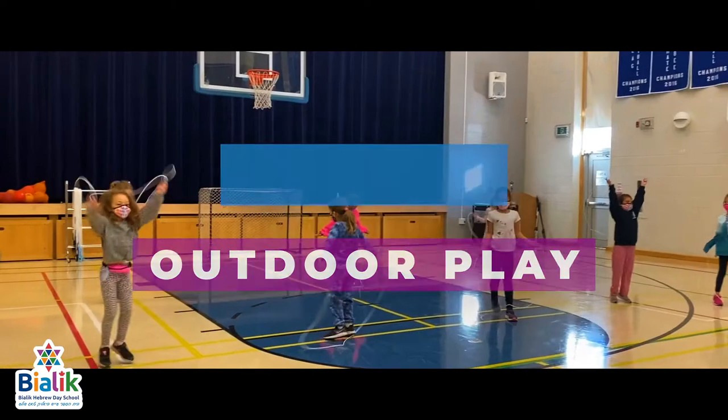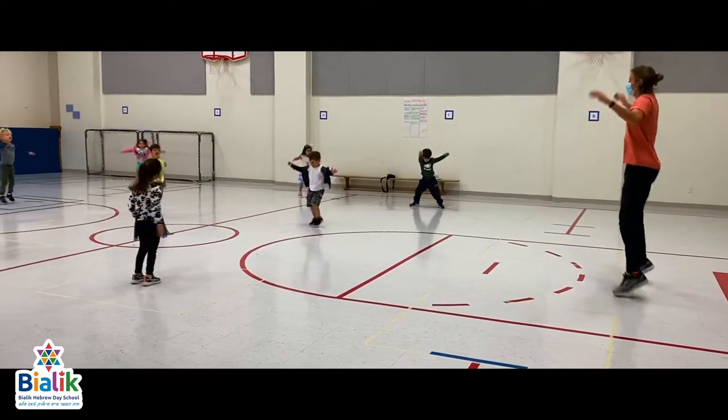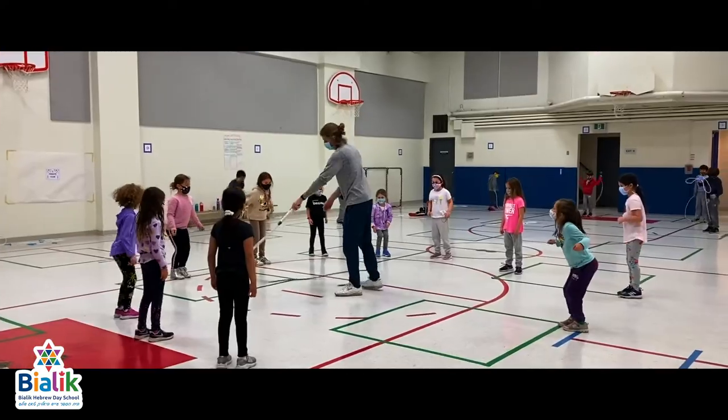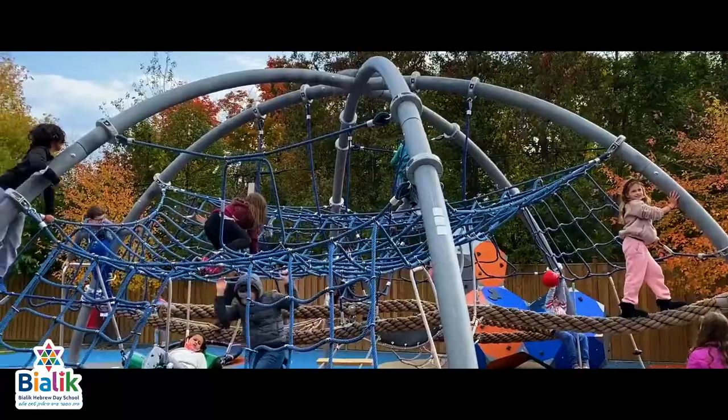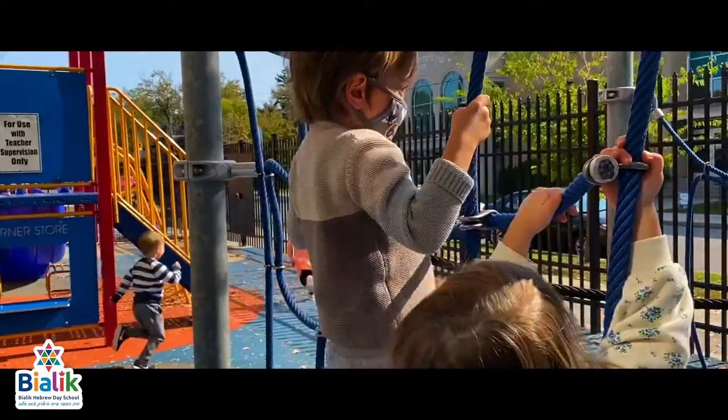Gross motor exercise is an important part of childhood development. Through active games, dance, yoga and movement, the children strengthen their large muscle groups. In their gym class and also at recess, the students explore movement and they develop greater physical self-awareness.